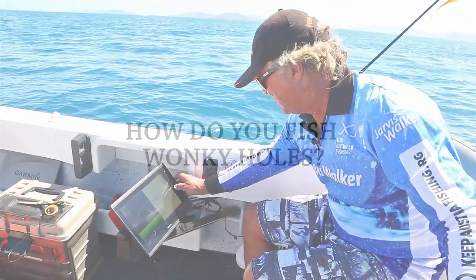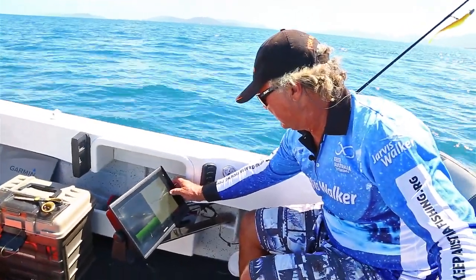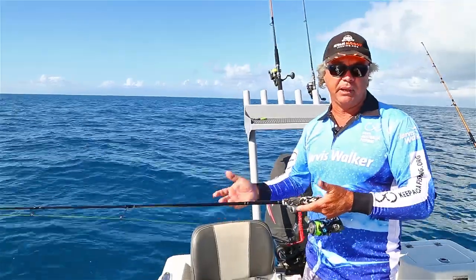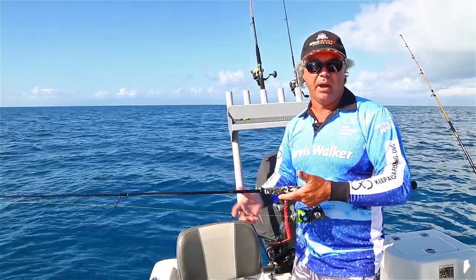It all comes down to time on the water if you want to find wonky holes. When it comes to fishing on wonky holes, there's a variety of methods you can use — anything from deep jigging and plastics to live bait and even dead bait.